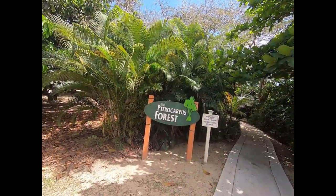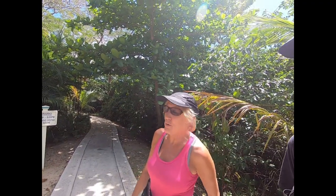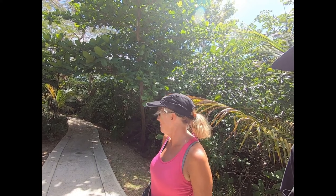Well, today we're at the petrified forest here at Palmas del Mar — the Pterocarpus Forest, however you want to pronounce it. It's named after some giant tree that we're going to find here on these trails. Is it petrified? I guess we'll find out.